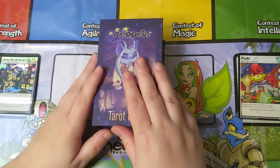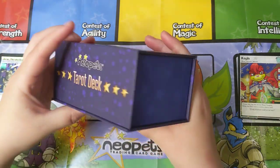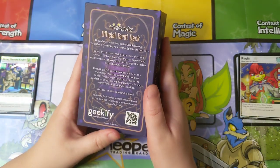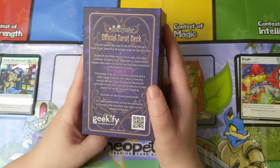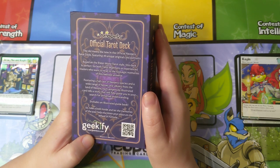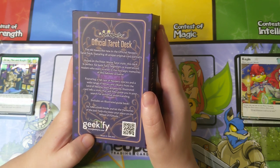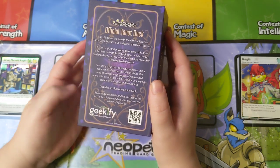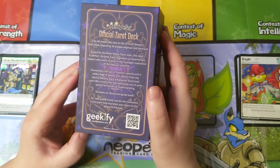Okay, this is the box — it's a very tall box, I imagine because it has a book in it. It says right here: 'includes an illustrated guidebook.' Reading the back: 'The old meets the new in the official Neopets tarot deck, featuring 78 unique original card portraits based on the Rider-Waite-Smith tarot style. This deck is perfect for tarot beginners or experienced readers who want to revel in the nostalgic memories of this beloved universe, featuring a full cast of Neopets species and a wide range of heroes and villains from the land of Neopia. Each gorgeously illustrated card tells a story that will help guide you in your search for universal understanding.'